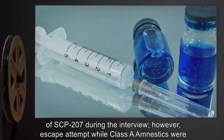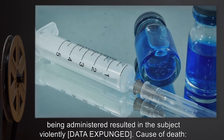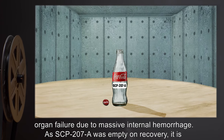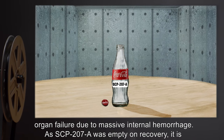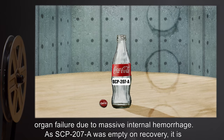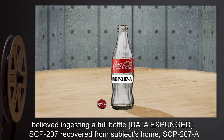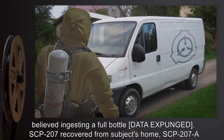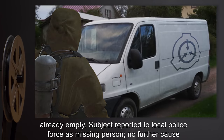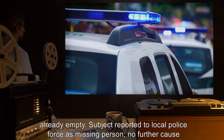The subject revealed the existence of SCP-207 during the interview. However, an escape attempt while Class A amnestics were being administered resulted in the subject violently [data expunged]. Cause of death: organ failure due to massive internal hemorrhage. As SCP-207-A was empty on recovery, it is believed that ingesting a full bottle [data expunged]. SCP-207 was recovered from the subject's home. Subject reported to local police force as a missing person. No further cause for surveillance of the college is required at this time.